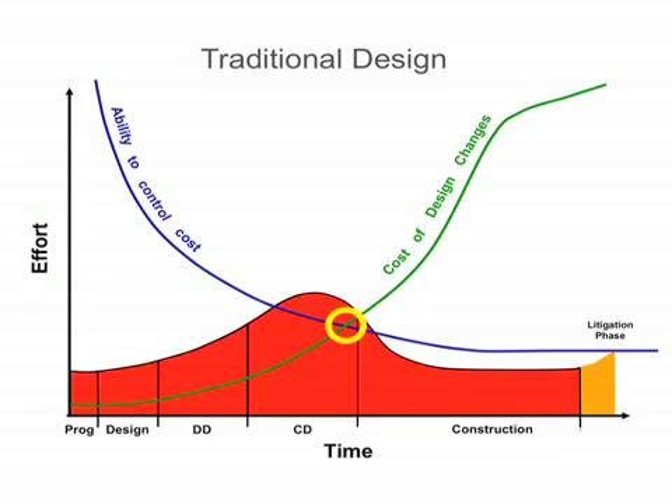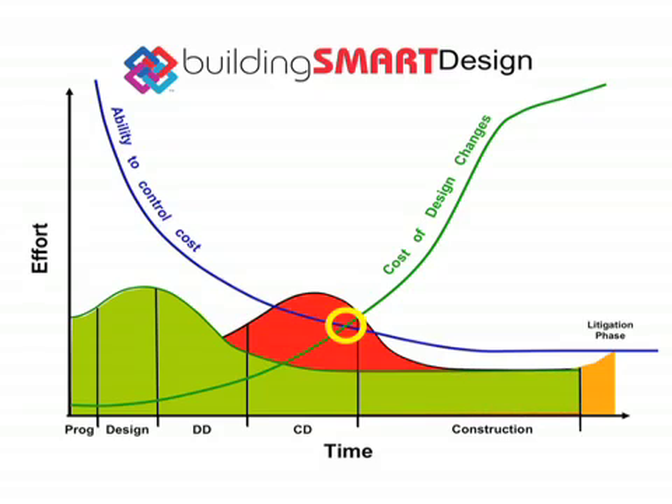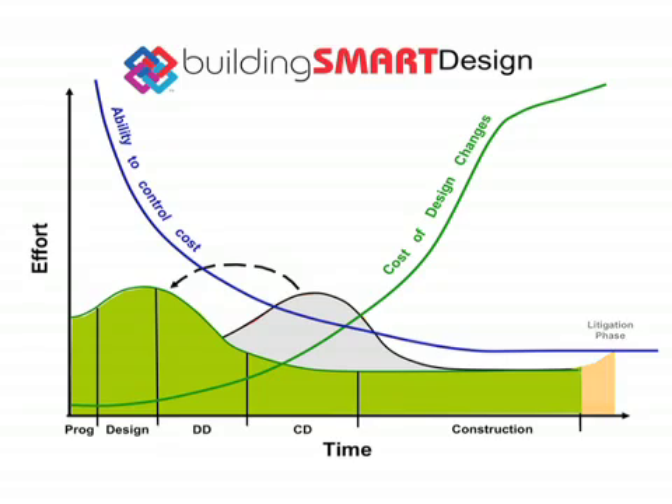Clearly, this process is broken and needs to be replaced by building smart design. This strategy calls for shifting effort forward in time — more effort to develop and test design alternatives, and less effort for documentation — all made possible by new three-dimensional BIM building information modeling software, backed up by even newer testing and analysis software. Not only will our designs be better resolved, but our coordination will be more precise and free of errors, leading to a smooth construction process, elimination of the litigation phase, much better buildings, and much happier clients.